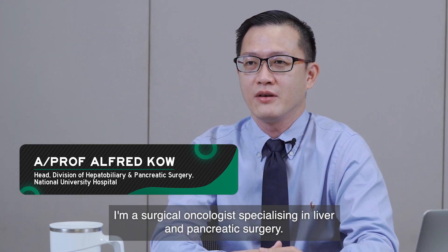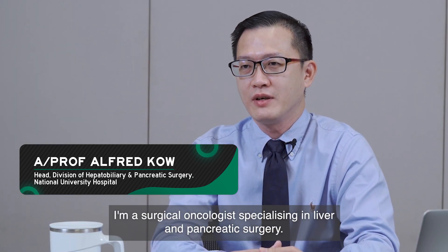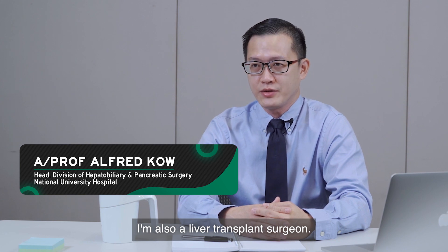Hi, my name is Associate Professor Alfred Kau. I'm a surgical oncologist with specialisation in liver, pancreas and liver surgery. I'm also a liver transplant surgeon.